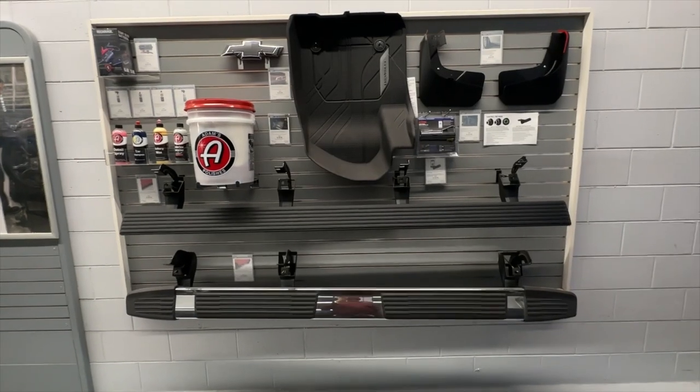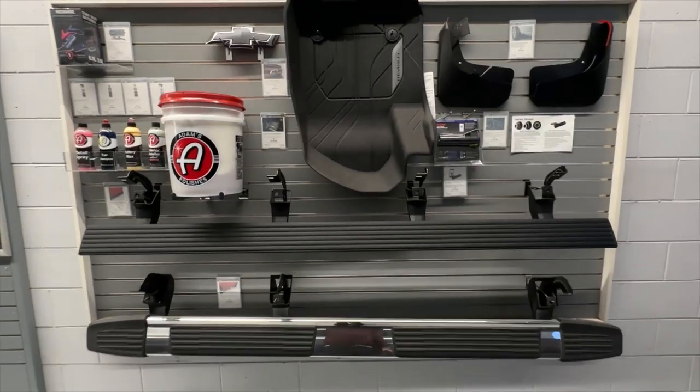Hey guys, I'm Steve from Cliff Lynch Street Chevrolet. Today I'm in the parts department to talk to you about our top 5 accessories that we sell for the Chevy Silverado here at Cliff Lynch Street Chevrolet. Let's go.